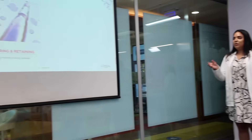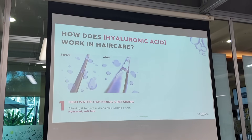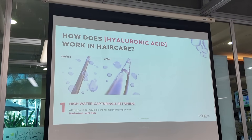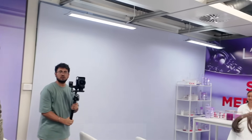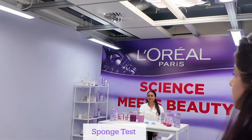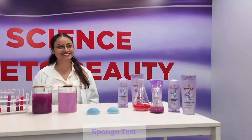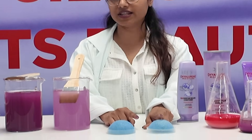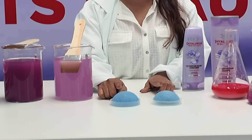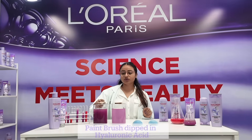One major learning was how hyaluronic acid works in hair care — because of its high water-retaining properties, it helps in giving soft hair. The experts conducted an experiment to show us how the overnight treatment with the hydrophilic night cream gives hair an intense hydration boost. The sponge without the hydrophilic night cream was really dry and brittle, while the one treated for 72 hours was super soft.